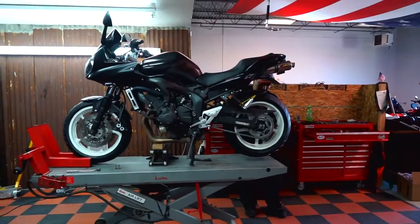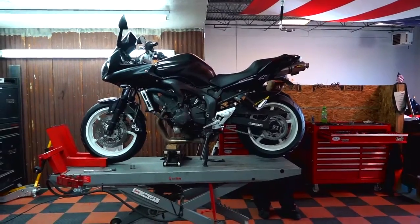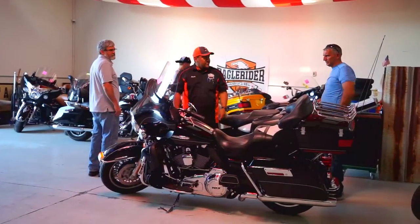Eagle Rider Salt Lake City has six national parks within a half day's ride of our location, and if you're looking for just a day ride, we have some beautiful rides that will take you up into Park City and through the Alpine Loop, and they're just a good three-hour ride.